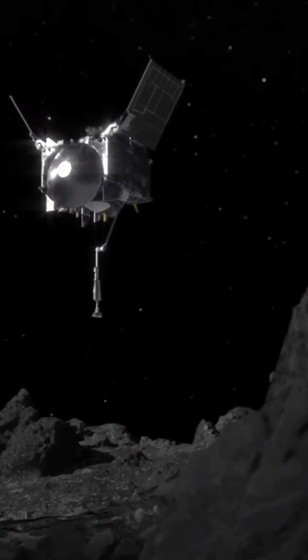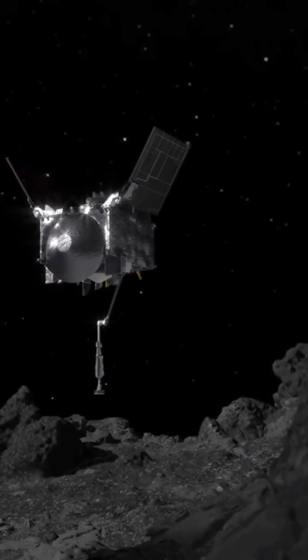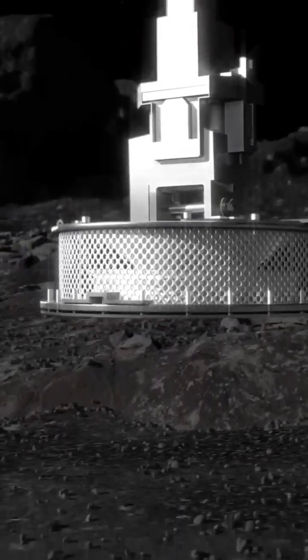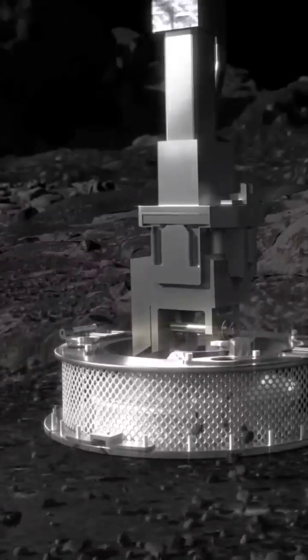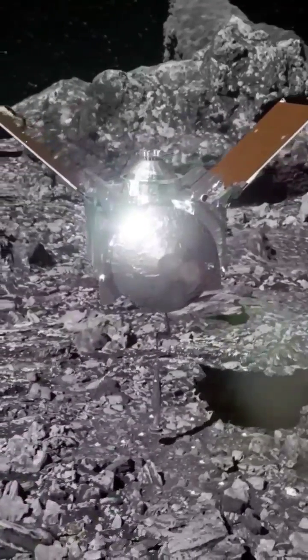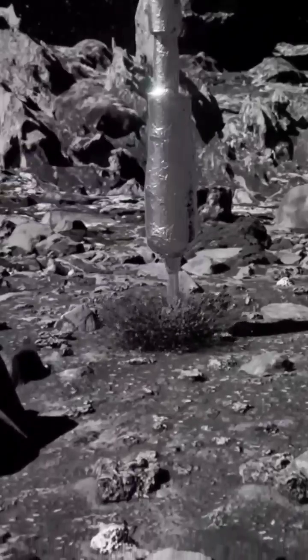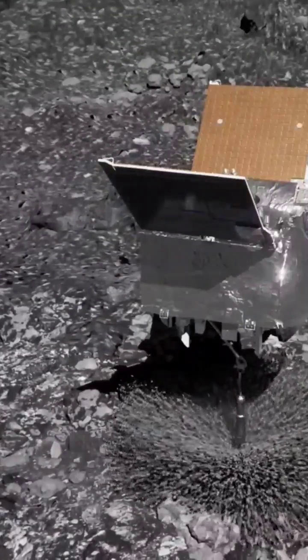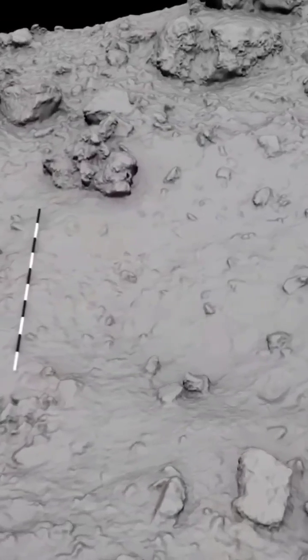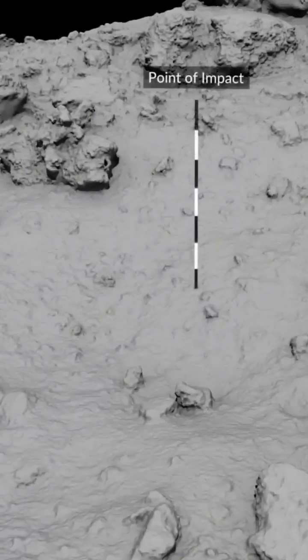Although it was thought that Bennu, descending at only a few centimeters per second, would barely touch the surface of the asteroid, it instead sank half a meter into the asteroid, and would have been completely swallowed by Bennu had it not fired its thrusters immediately upon impact.